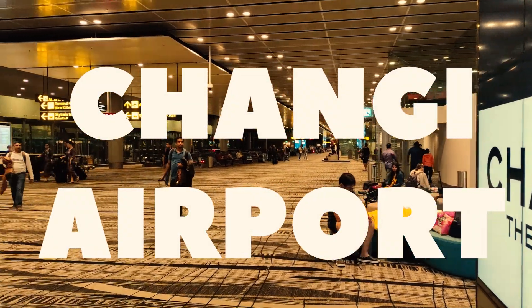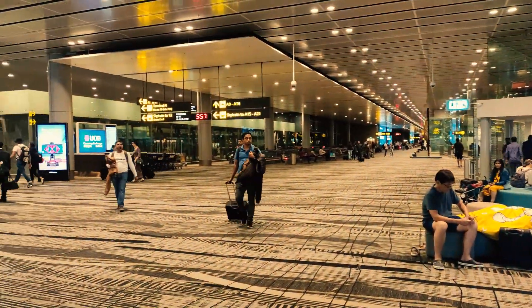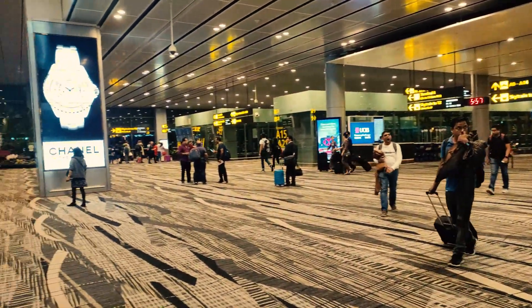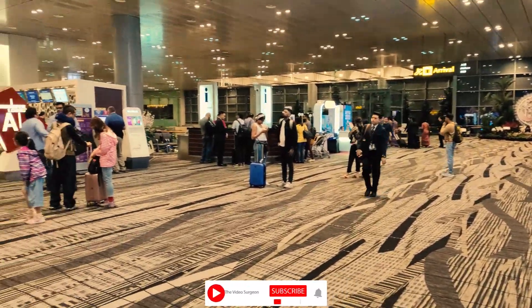Welcome to Changi Airport Singapore. This is one of the largest transportation hubs in Changi Airport. This is the route from Bangalore to Auckland.